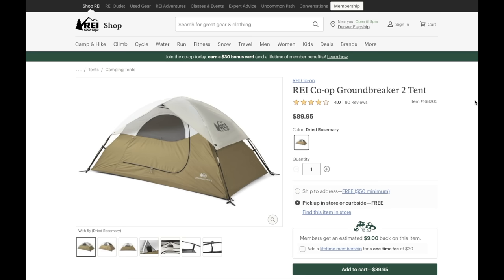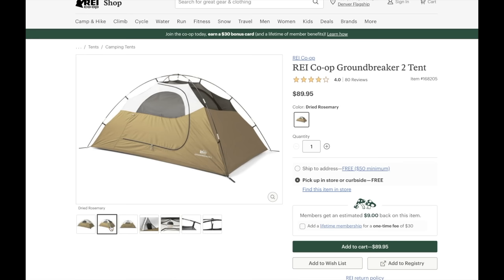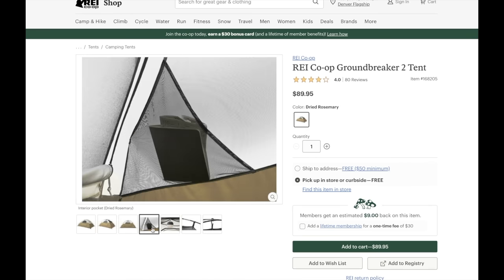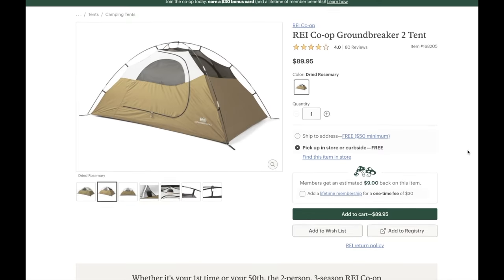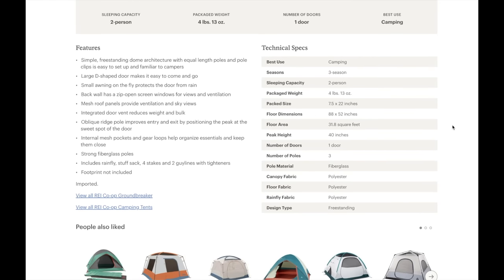This REI Co-op brand Groundbreaker 2 tent could be a great tent for one person or two smaller people. REI branded items are a good way to save money while shopping at REI, and they're usually made by one of the bigger brands and just repackaged as an REI branded item. They had a lot of REI brand tents there, but most of them were very expensive and very big tents. I guess they just don't keep a big stock of the cheap stuff in store.